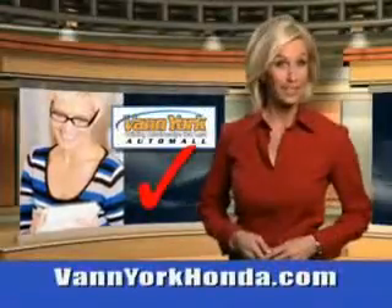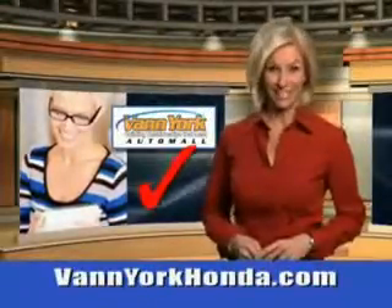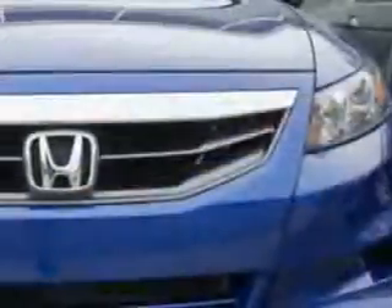Every year, more and more Triad buyers put Van York Honda on their shopping list. You will love this Belize Blue Pearl 2011 Honda Accord Coupe, equipped with a four-cylinder engine.